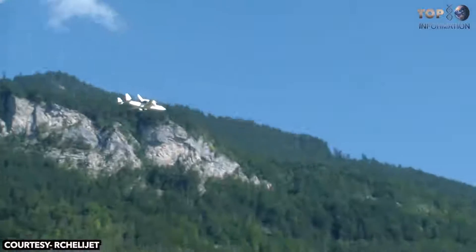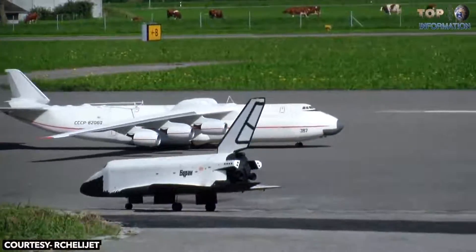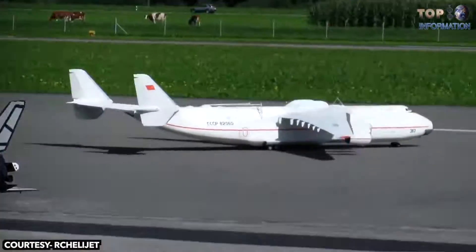In addition, a single remote controller was enough to fly and control both aircraft. This incredible toy model has 6S EDF motors with working flaps under the wings.